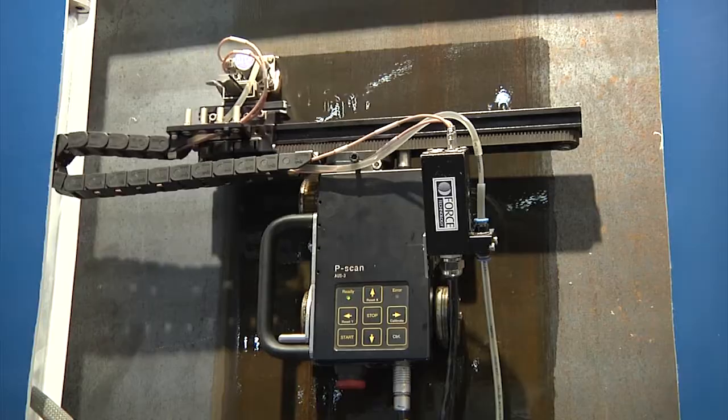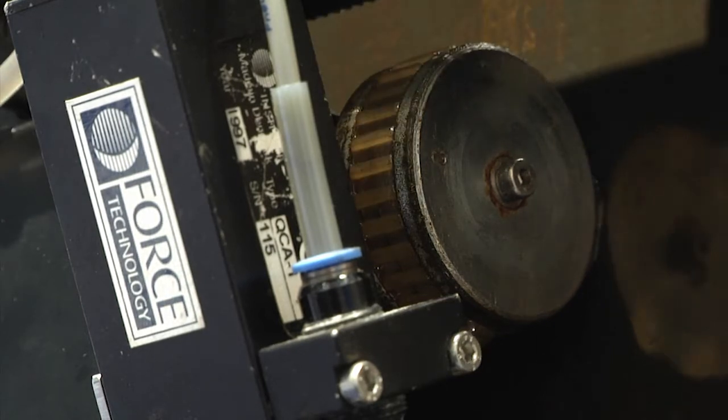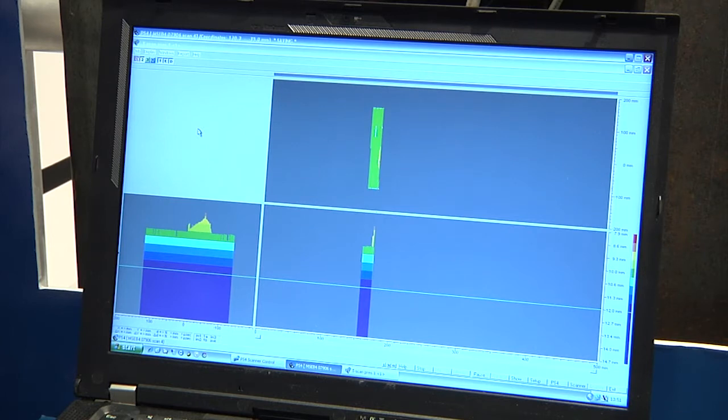The advantage of this method compared with conventional testing is that you obtain better traceability. You will not need scaffolding since the robot climbs by itself, and the results become more graphical to the customer.